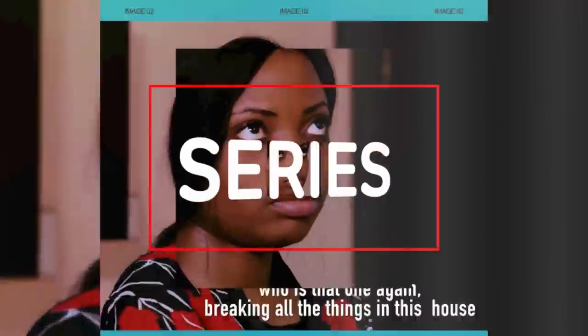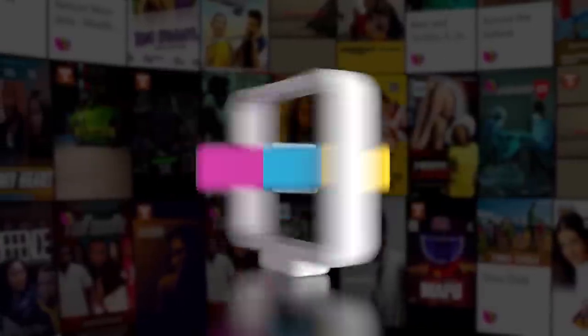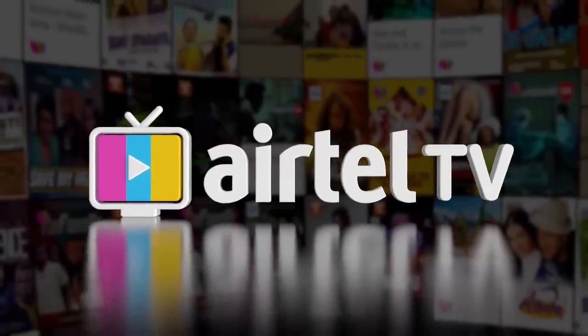From Nollywood to Bollywood, series, music, and even live TV — we all love free entertainment. Introducing the new Airtel TV app that gives you access to everything you love.